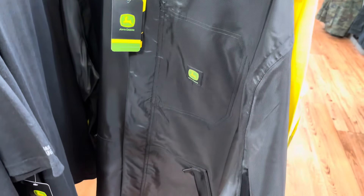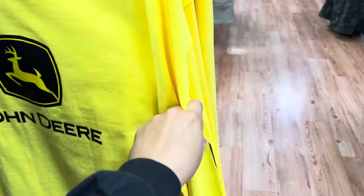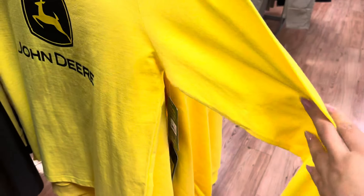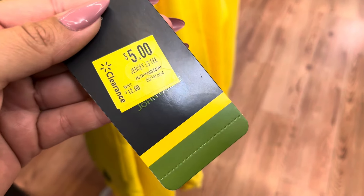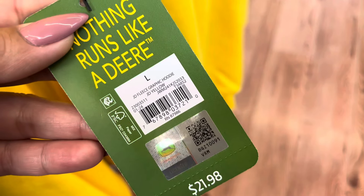I did find this one — it's on clearance for $19, it was almost $35. They also have this long sleeve t-shirt for $5, and it is marked. They have the hoodies on clearance for $8 — also marked, they were almost $22. They have lots of these left. Not a bad price for this one.